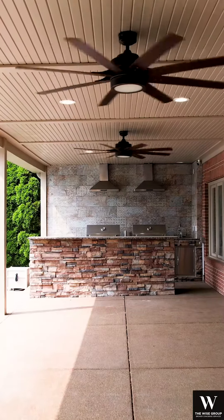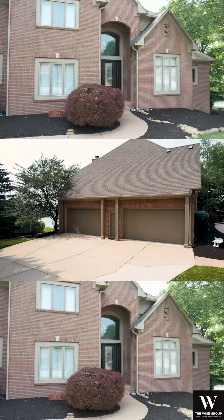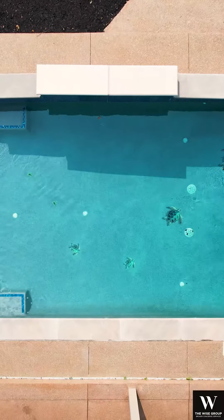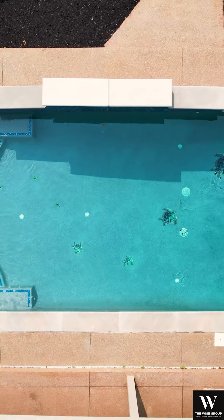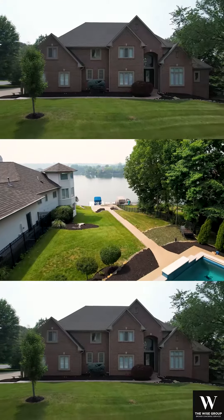There is an outdoor kitchen with two KitchenAid grills, a kegerator, and a beverage fridge. There's a four-car garage. The pool has a diamond-bright polished finish with glass mosaic tile. This could be your oasis on the reservoir.